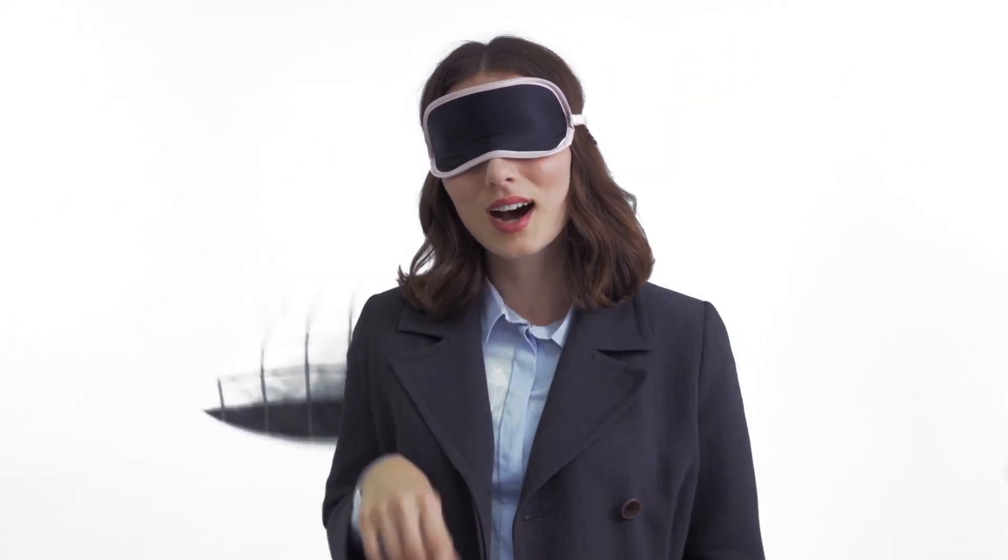This is Jess. Hi, I'm Jess. Jess has a phone. I do. Jess likes Instagram, Twitter, and anything with Tina Fey in it. Also true. All of which eats a lot of data.